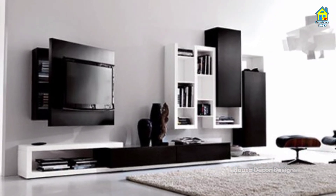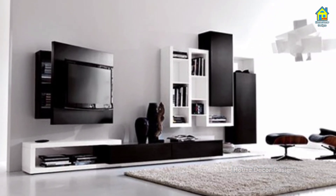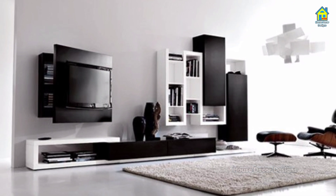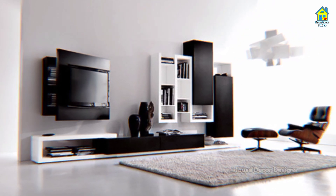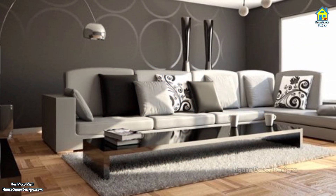Hello everyone, I am Jessica and I welcome you to Howe's Decor Designs. If you are a home lover and want to make your home stand out and look awesome, then look no further — just watch this video.